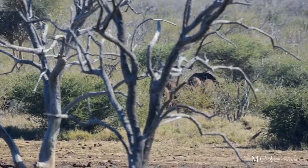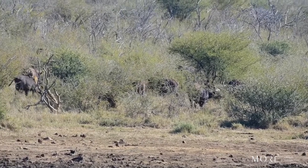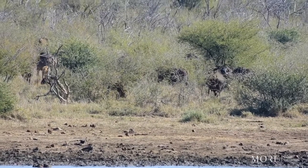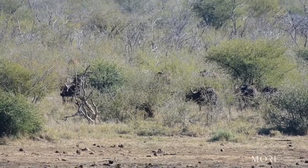They utilize the middle of the day when the chances of lions being active are greatly decreased, as it's very hot, to come down to the water. That allows them longer time to roll around in it and drink as much as they need to, before dispersing back into the thickets when they're done.